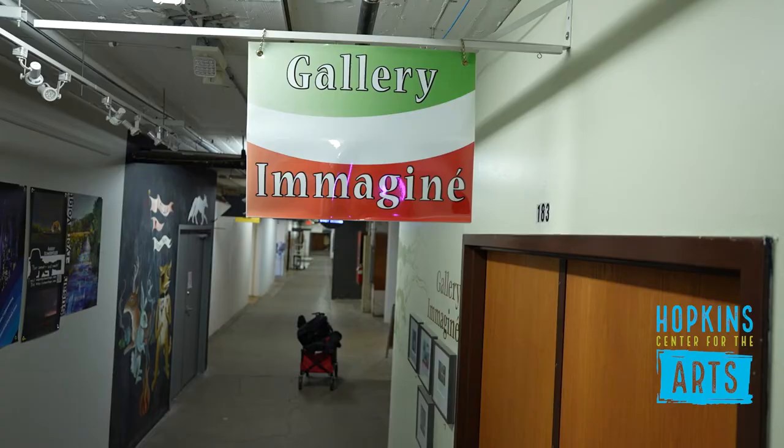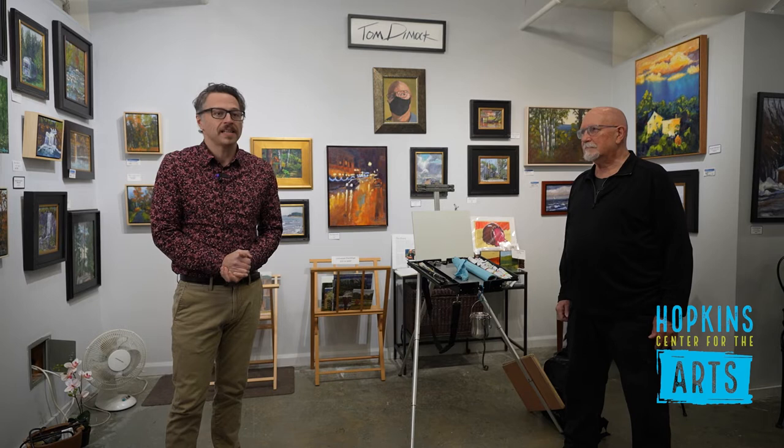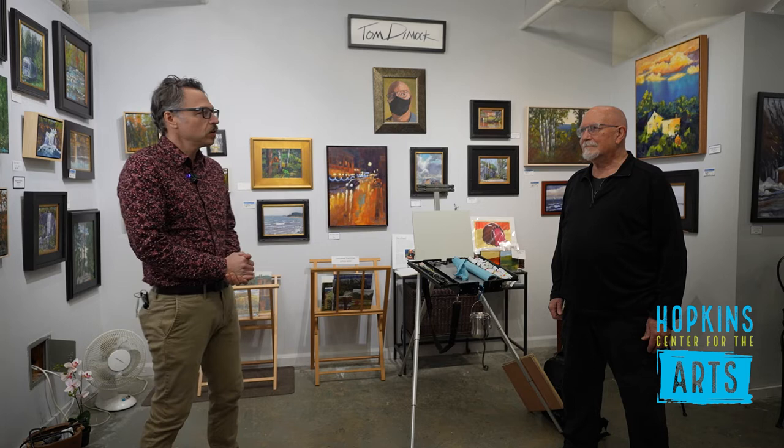Hello, I'm Jim Clark, Visual Arts Manager at Hopkins Center for the Arts. Today we're at Gallery Imaginé in Suite 183 at the Northrop King Building in Northeast Minneapolis. I'm here speaking with artist Tom Dimmick in support of his exhibition Boats, Wind and Sea, on view at the Hopkins Center for the Arts.